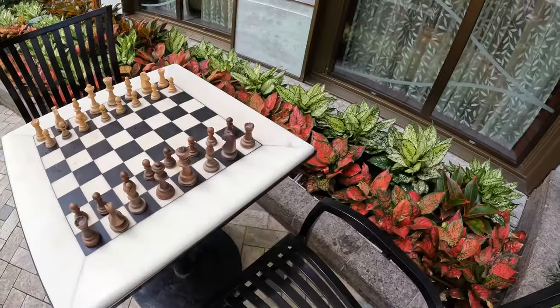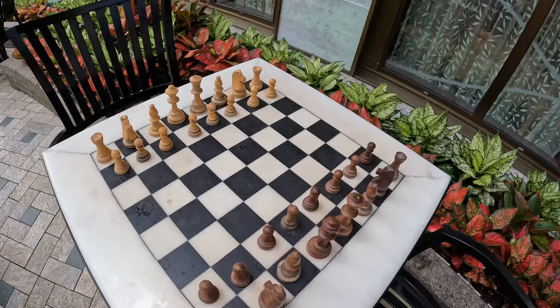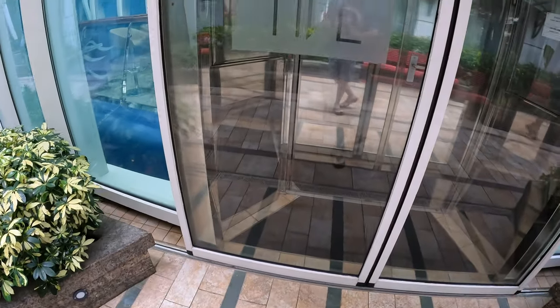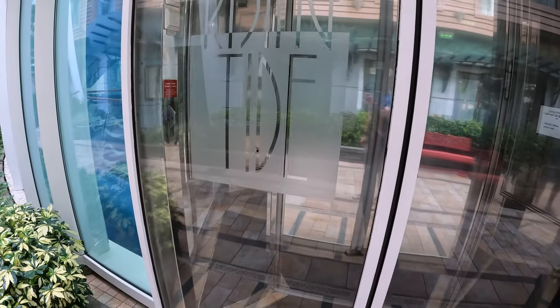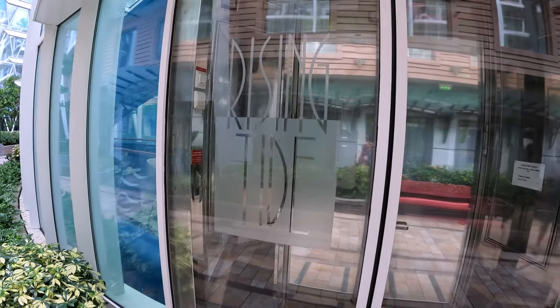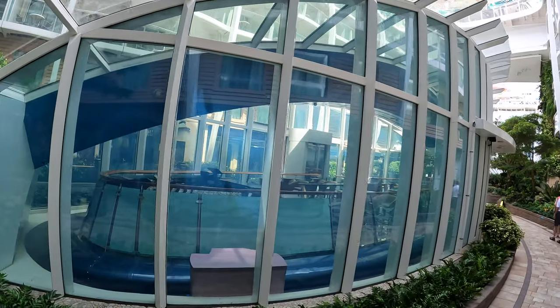When you first enter Central Park, in the middle of all this plant life, you can find yourself relaxing at a table for a game of chess. Shared with the Royal Promenade below, the Rising Tide Bar makes a trip every half hour from deck 5 up to deck 8 where Central Park is, and then back down — it's a great place to take in the views.